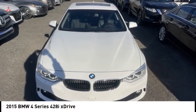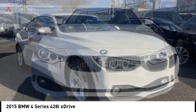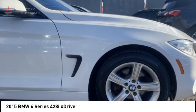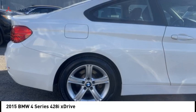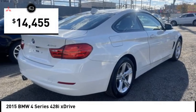Stop by and take a look at the 2015 BMW 4 Series. The BMW 4 Series is a powerful machine which comes with impressive handling, upscale interiors, and it delivers on BMW's ultimate driving machine and is priced below $15,000.